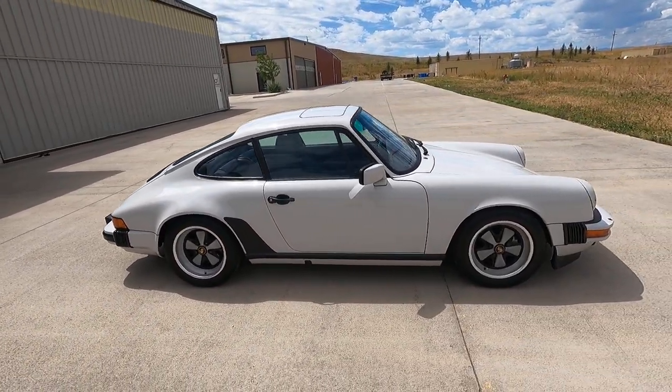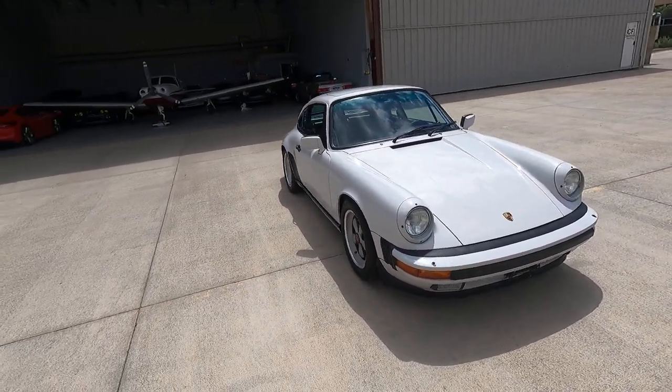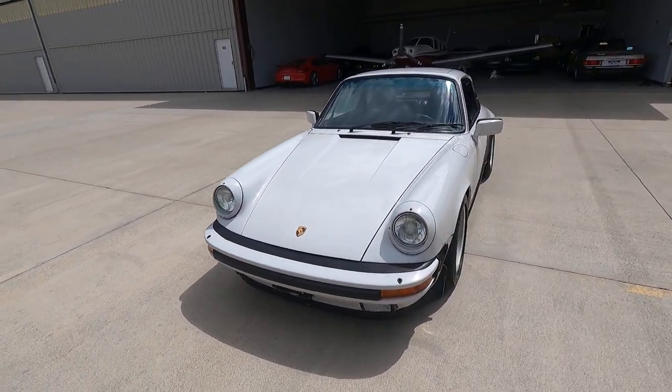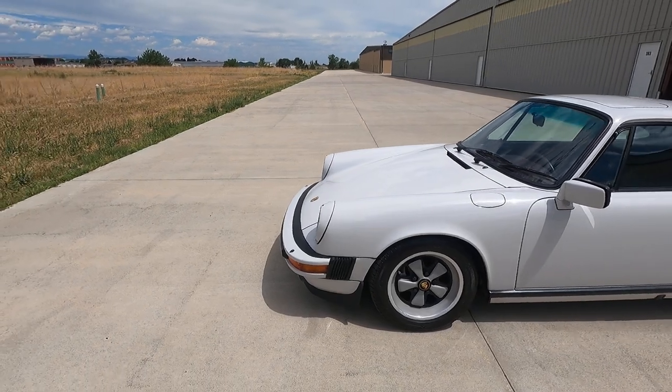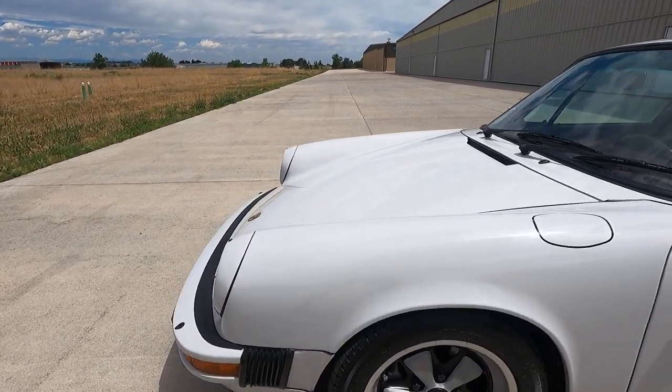Burgundy interior — the interior has been refreshed with recovered front seats in a slightly darker burgundy just to give it some contrast. But what really makes this car shine is a twin-plug 3.5 liter stroked engine built by local specialist Eisenbudz.